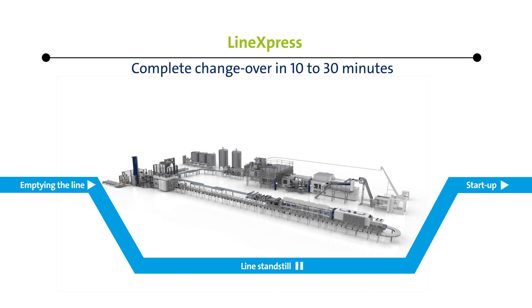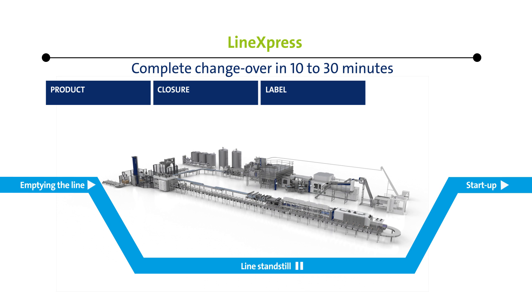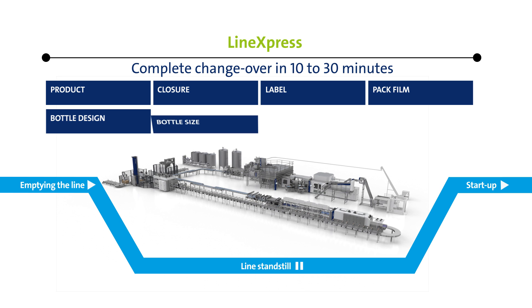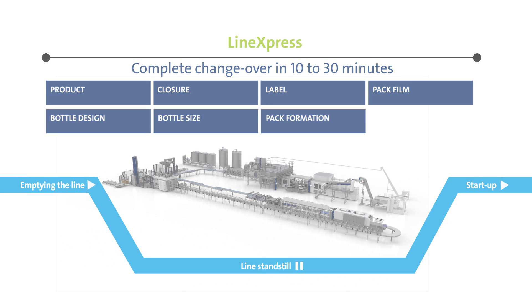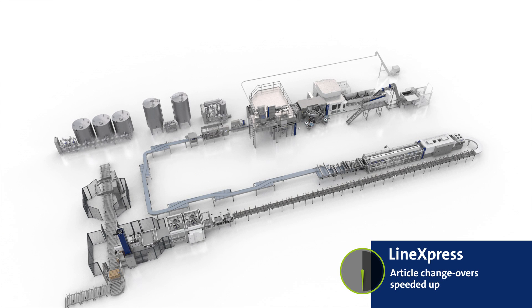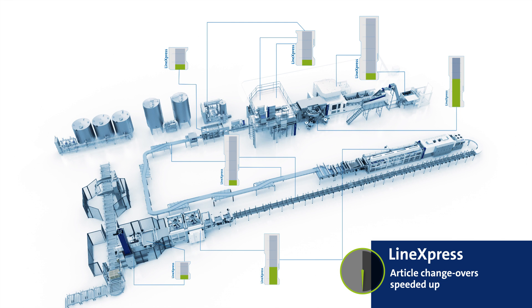Depending on whether the changeover routine concerned involves only the product, the closure, the label and the film, or whether the bottle design, the bottle size and the pack formation are to be changed as well — Line Express is able to speed up your production operation significantly in all these steps, thanks to automated processes running in parallel.